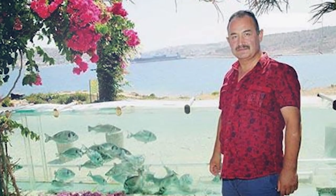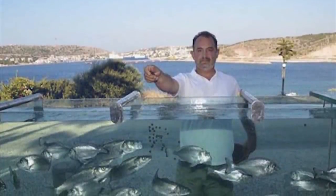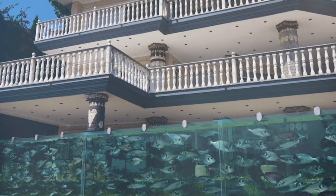Number 15: Mehmet Ali Gokceoglu's Home Aquarium. The chances are you've never heard the name Mehmet Ali Gokceoglu, but he's an incredibly successful and wealthy businessman and an engineer from Turkey who has an eye for style as well. As you can probably imagine, Mehmet lives in an absurdly large and lavish home in Chesme, Turkey, but woke up one morning with a great idea to take his home to the next level.